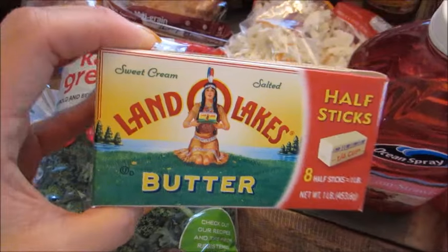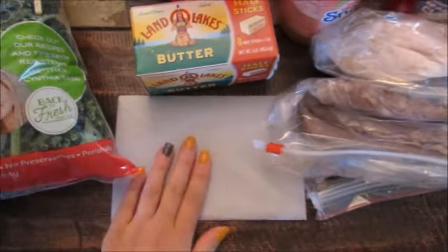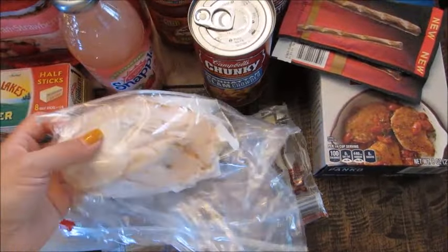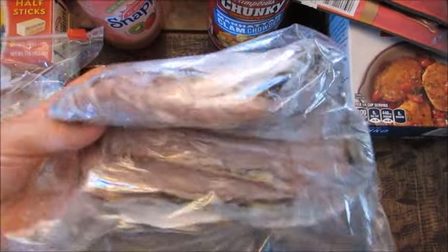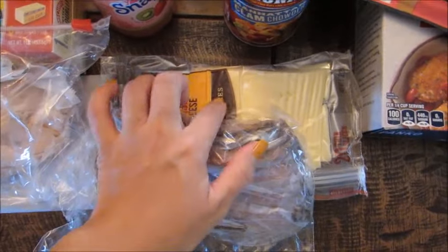I got some butter for mashed potatoes and glazed carrots this week — these are the half sticks which are really convenient. I got a birthday card for a friend. I got some lunch meat for my husband's lunches this week: three quarters of a pound of Butterball turkey and some Sara Lee rare roast beef — I think it's a pound — and some baby swiss cheese for his sandwiches for work.